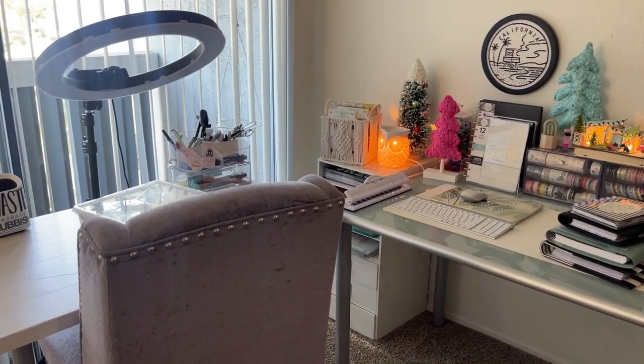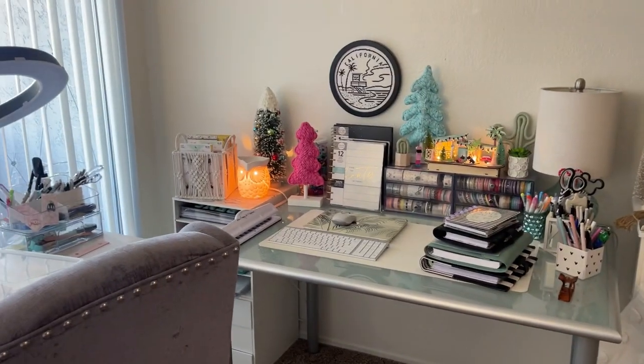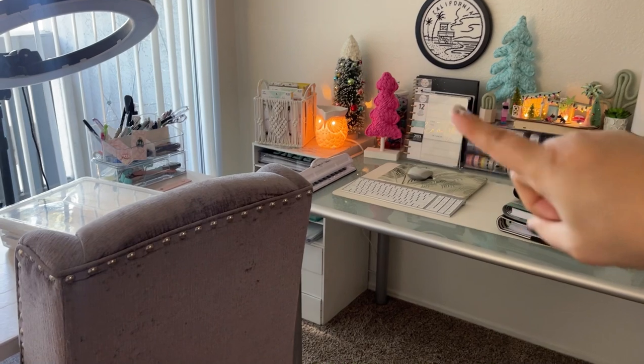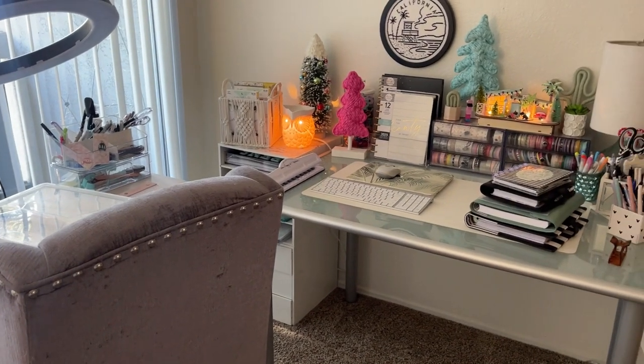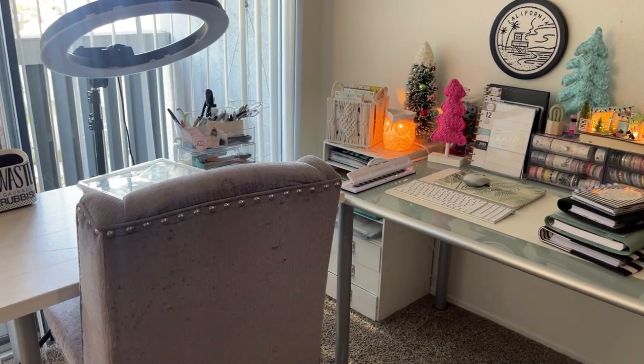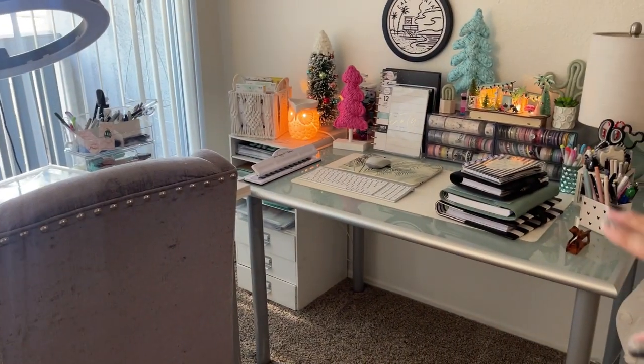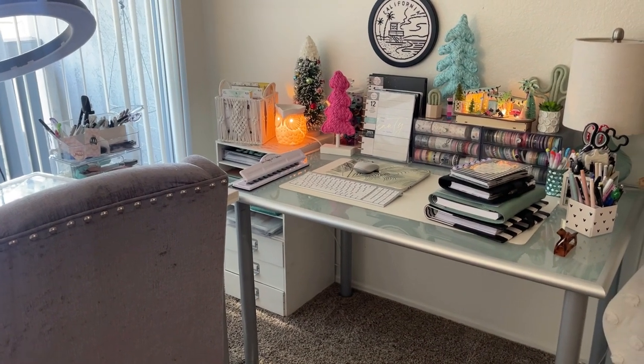I can't wait for my new desk — very excited about that. Things will change a little bit but it's going to be a lot more space. That corner will actually be utilized. It's going to be in an L shape — this side will have the height adjustable and then the other side will just be a stationary desk area. That's the plan.